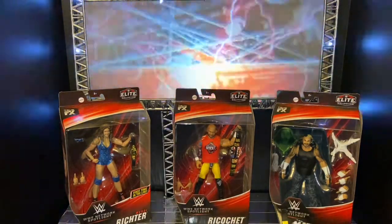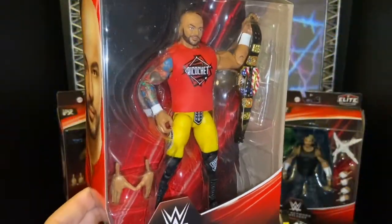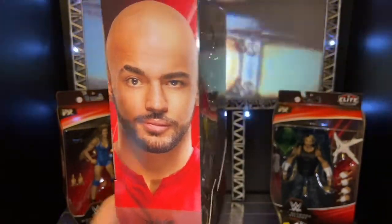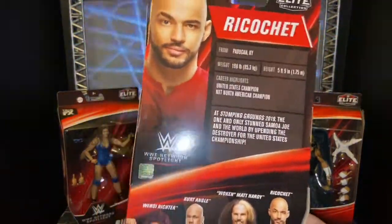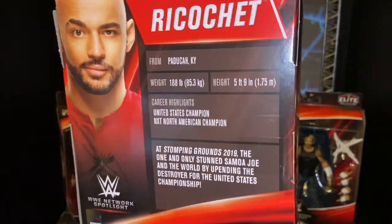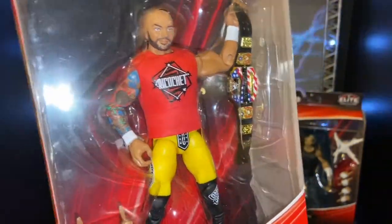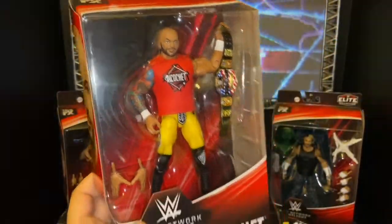Now let's move to Ricochet — he is one of my favorite superstars. The only thing I don't like about this figure is that they did a plastic shirt. I'd rather get the cloth ones, but overall it's an amazing figure. It comes with the United States Championship and is based on Stomping Grounds 2019, where he actually won the United States Championship. This marks his second Elite figure — he hasn't gotten any basic figures released yet.